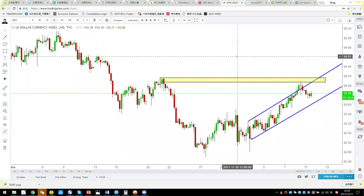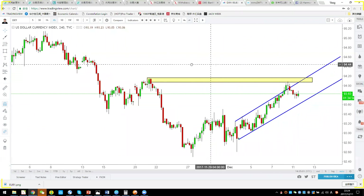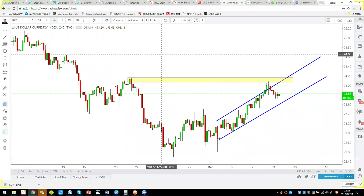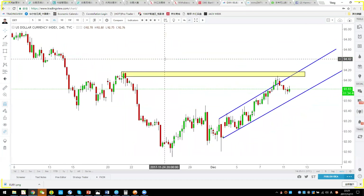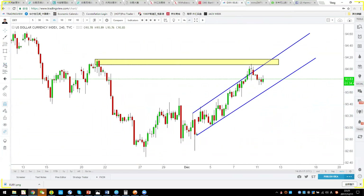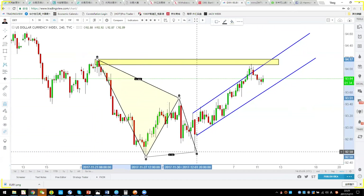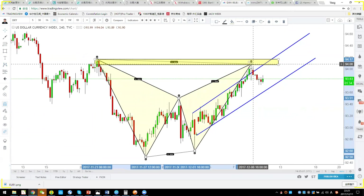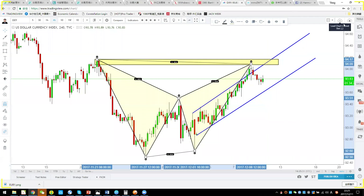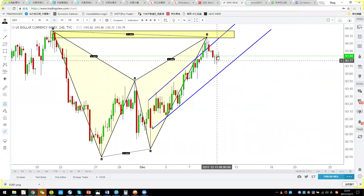Welcome to this webinar, dated December 11th. Last Friday we had the Non-Farm Payroll (NFP) which showed good data. Meanwhile, DXY completed a bad pattern right before the NFP — this is telling you don't try to buy high, it may fall down. However, this fall is just a small pullback.